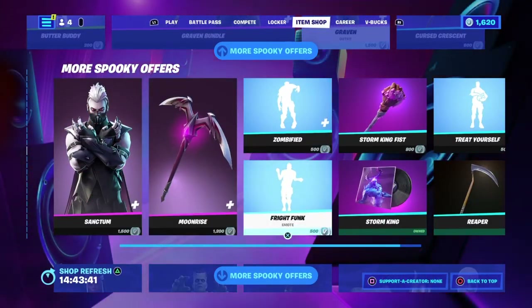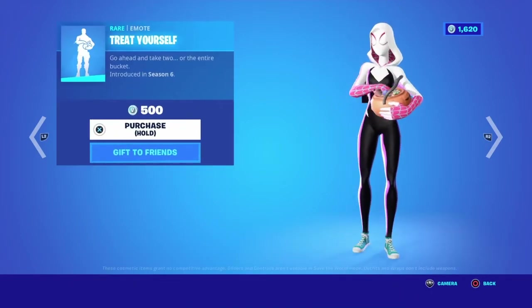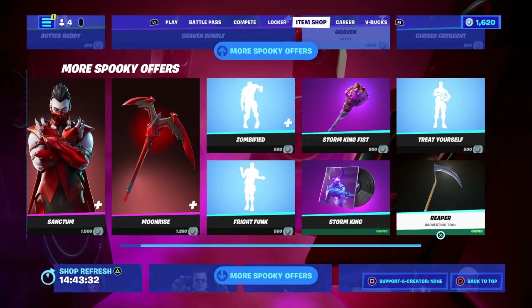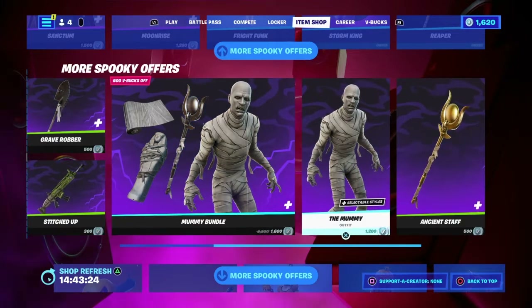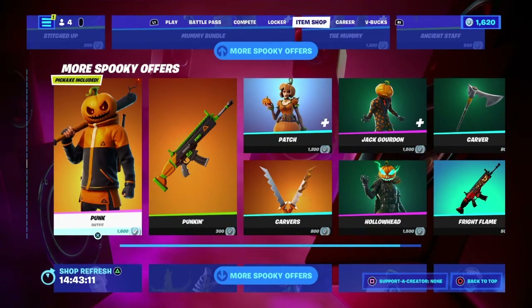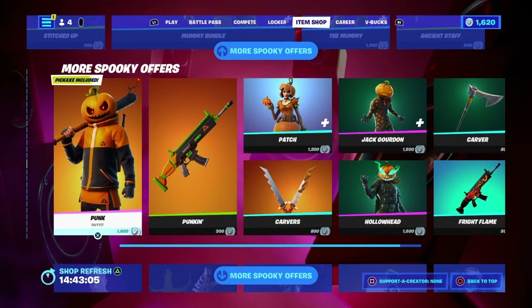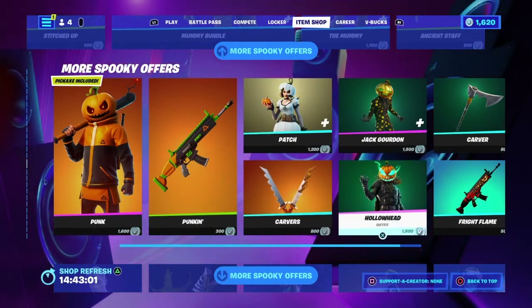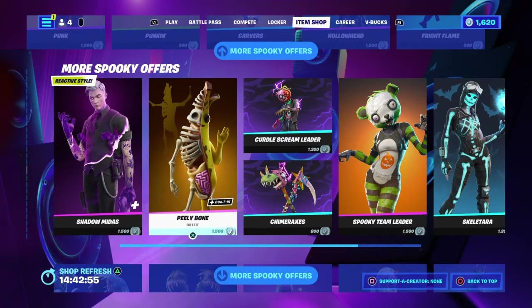Craven's bundle and Sanctum with his Crimson style are here along with Moonrise. Emotes include Fright Funk, Zombified, and the Treat Yourself emote. We've got Storm King and the King's Fist, plus all the Universal Monsters — Franken's Bride, the Mummy, and Frankenstein. Punk is going to get a new skin called Chrome Punk, which you can earn by reaching 50 levels — it'll be available until the beginning of next season, so you've got time. The pumpkin wrap, Carver's Hollowhead, Jack Gordon, and the Fright Flame wrap are all here too.